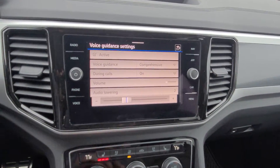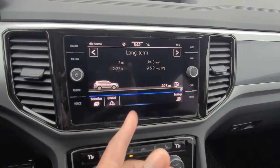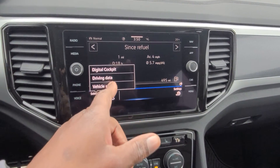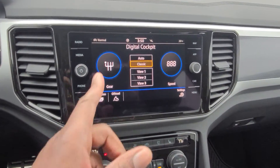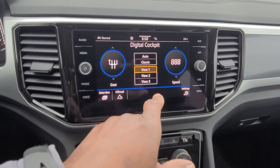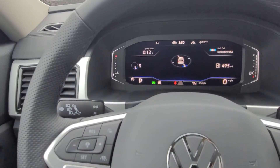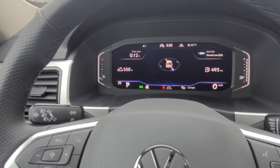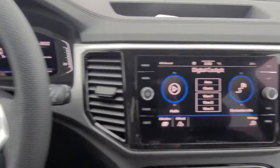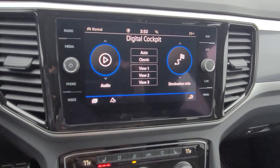In the car settings you can change various items, reset tire pressure, and view long-term and short-term data. You can also bring up digital cockpit display options — you need to select view one, two, or three before changing what's displayed. You can have both sides match or set them independently.